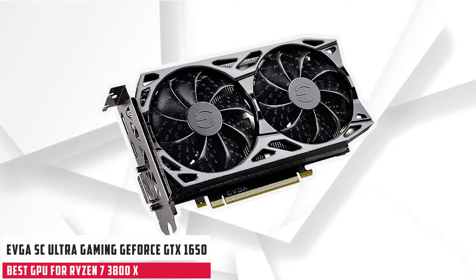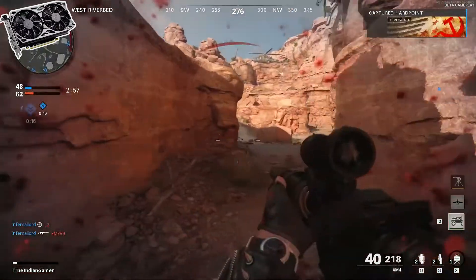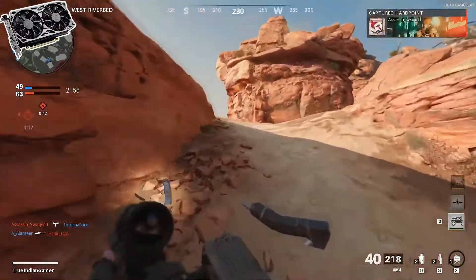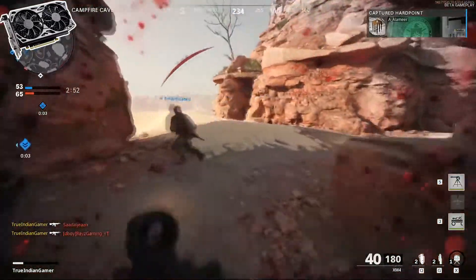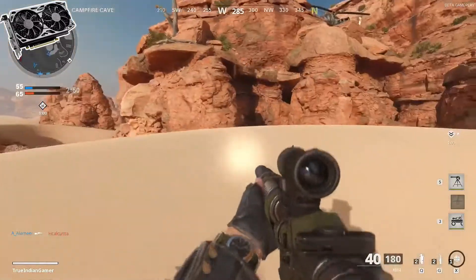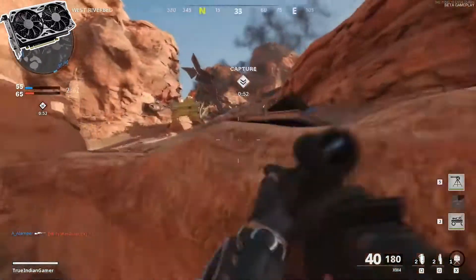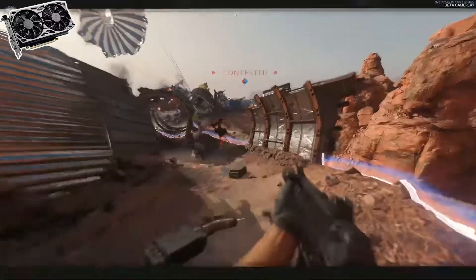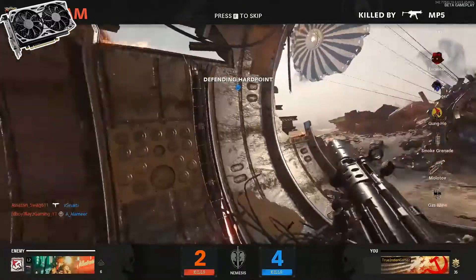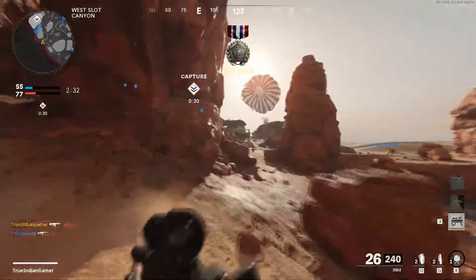At number two, it's the EVGA SC Ultra Gaming GeForce GTX 1650 Super graphics card. Several users need a graphics card that not only provides good operating speed but is also available at a low budget. If you are one of them, the EVGA GeForce GTX 1650 Super would be the best budget GPU for the Ryzen 7 3800X. It offers 4GB of GDDR6 RAM, designed to compete with the AMD RX 550 and RX 560 at a similar price point. It connects via a PCIe 3.0 x16 interface and uses NVIDIA Turing architecture, which is 35% to 45% more efficient than the previous-gen Pascal architecture, delivering excellent power efficiency.